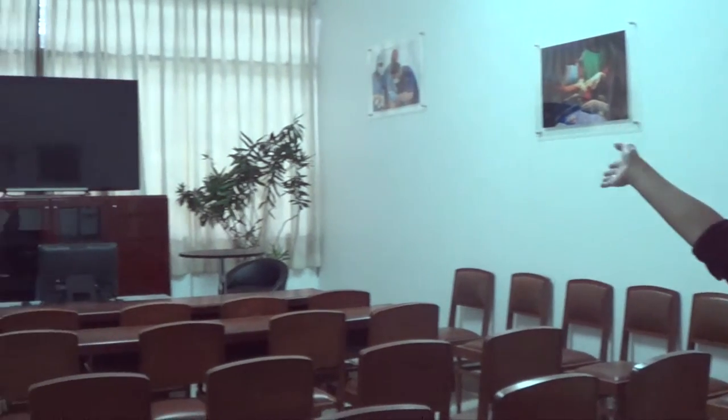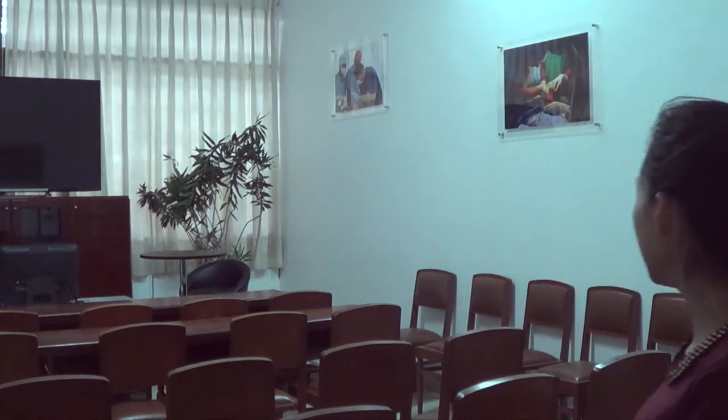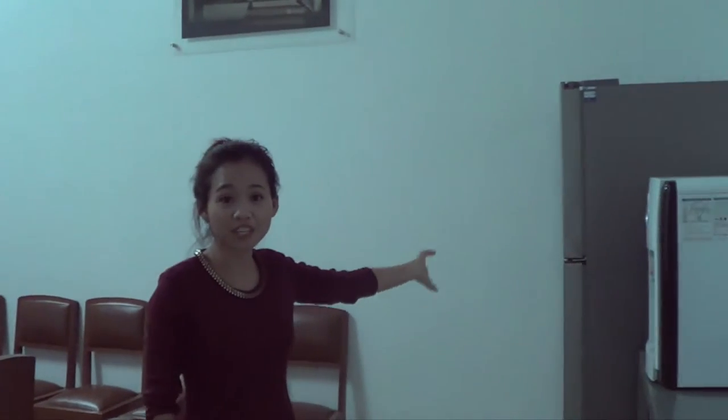It's equipped with a 70-inch TV and we can watch YouTube and videos. We are also equipped with a big refrigerator where students can bring their food or drinks while they are watching videos or studying in a group together.